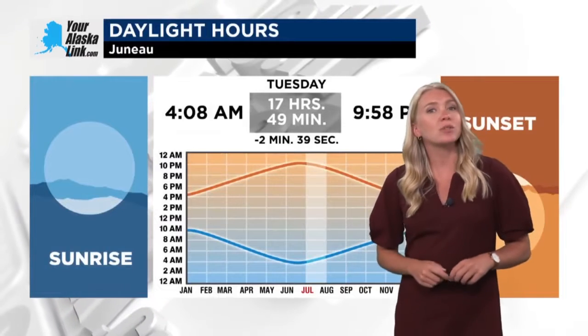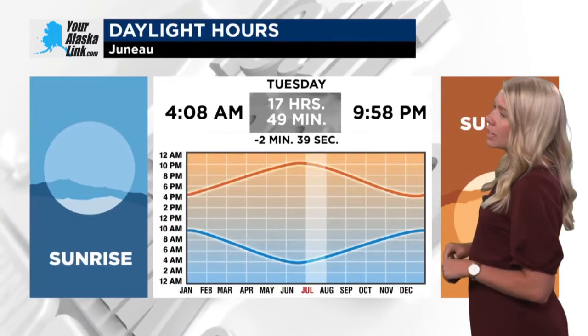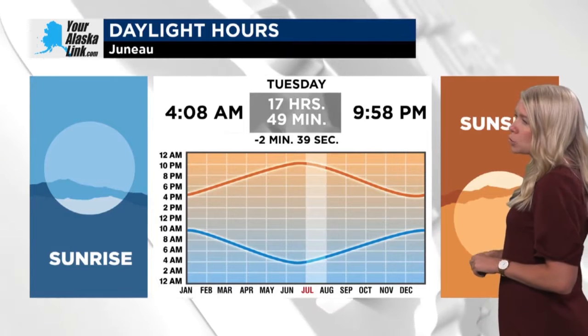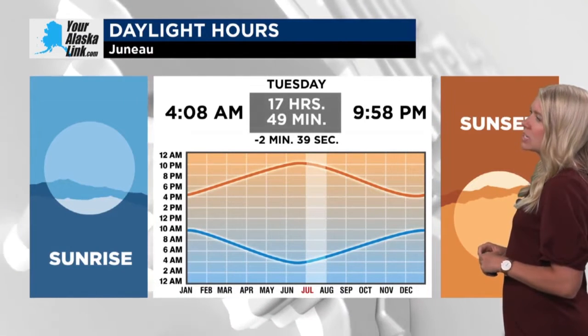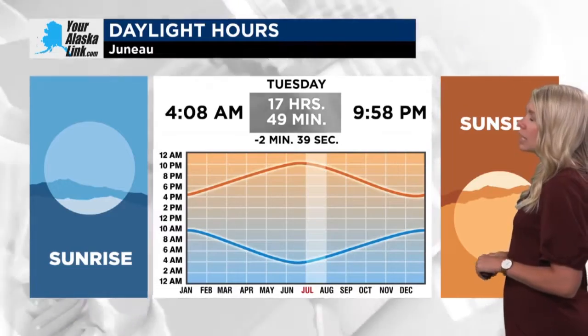Here for our Tuesday, as we continue to work into July and decrease our daylight, we are losing just over about two and a half minutes per day. We are just now shy of 18 hours, sitting at 17 hours and 49 minutes of daylight.